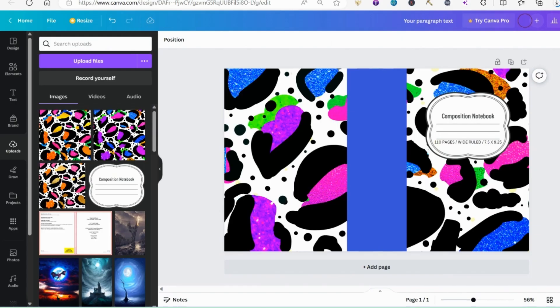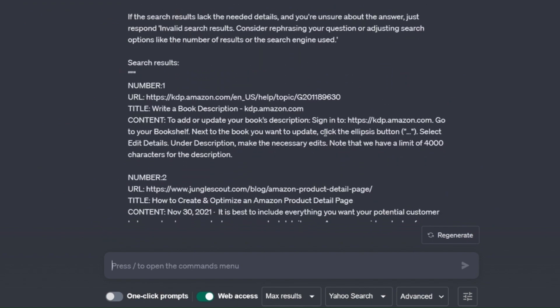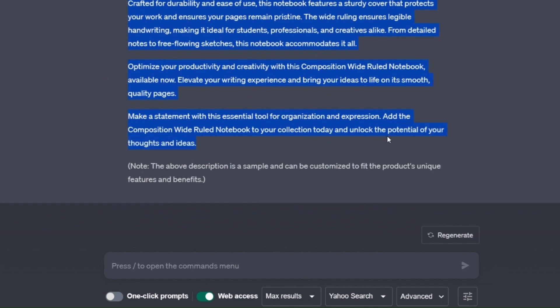Now I'm going to go on to ChatGPT and ask it to make me a description. I've asked ChatGPT to create a good description for the detail section on Amazon for a composition wide ruled notebook that is 100 pages long. It's come up with a pretty good result — it's saying 'Introducing the composition wide ruled notebook, a versatile companion for all your writing needs.' So I'm going to copy and paste all of that.